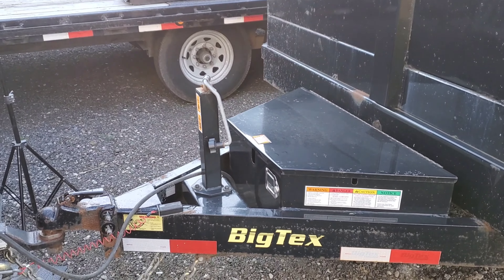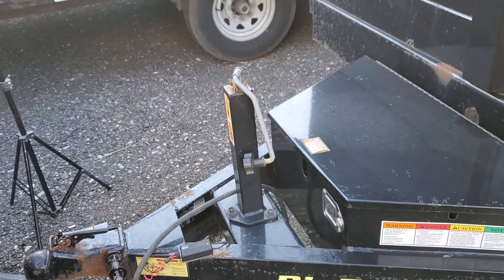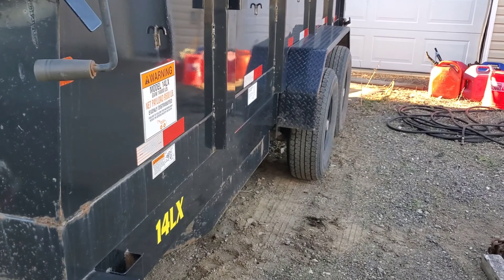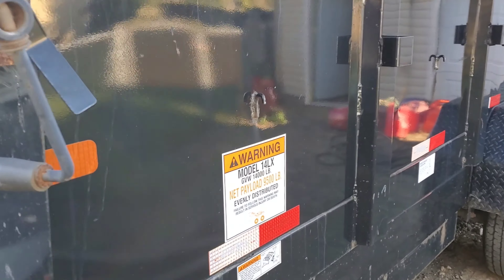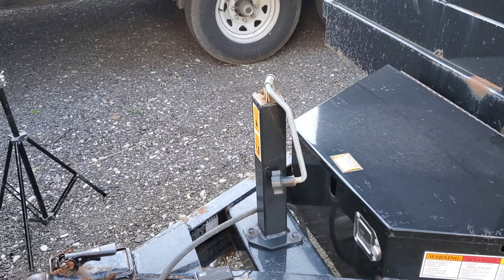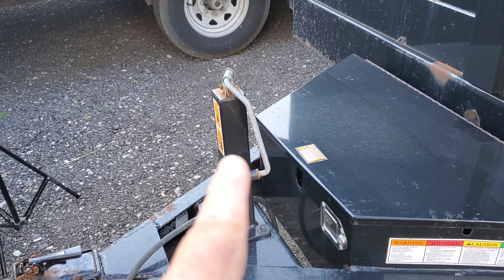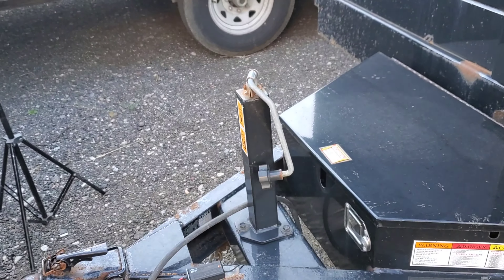It's windy out but we're gonna make a video anyway. Today we are gonna change this piece of junk right here that has been a piece of junk since I bought this trailer four years ago. It's a 16-foot dump trailer, 14,000 GBW — it's a Big Tex trailer. I bought this trailer four years ago and have hated this jack since day one. It hurts my shoulders and pisses me off every time I use it.